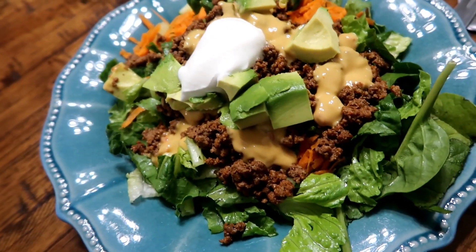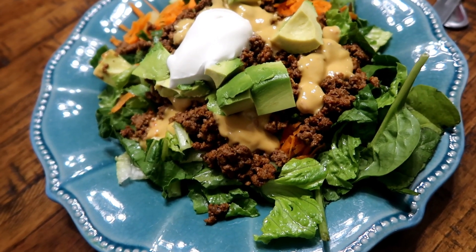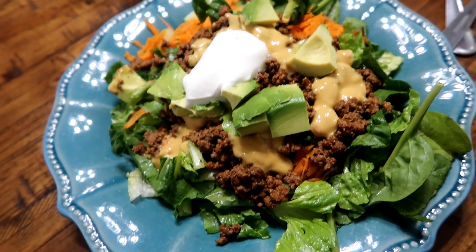Alright you guys, new week of dinner video. I'm starting kind of late in the week — it's just been one of those weeks. So last night we had leftover chicken enchilada soup and the night before that we had some leftover ribs from this weekend.